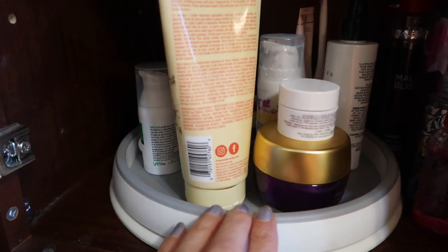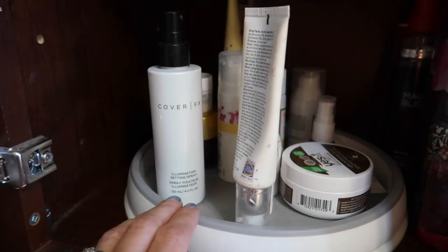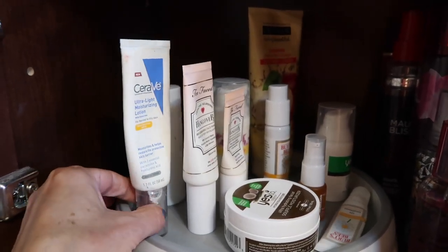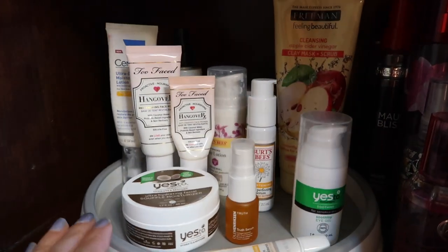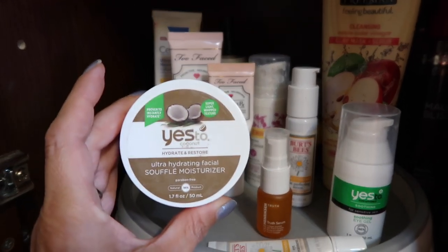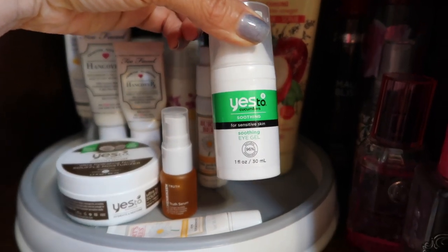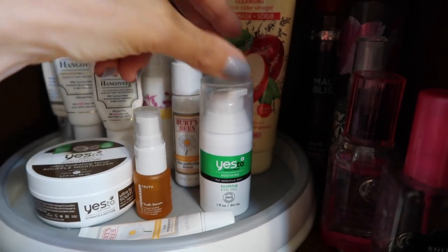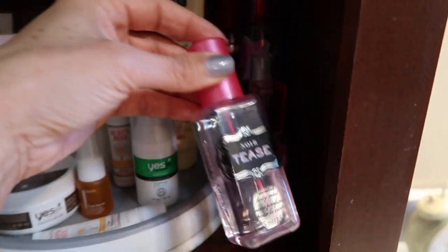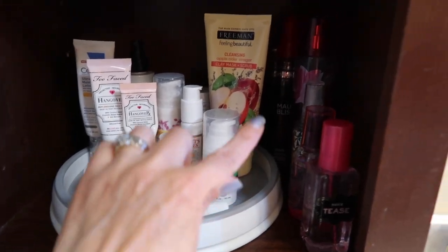I don't really use face masks very often but some of them have been gifted to me. I have my finishing spray that I occasionally use, usually on a Disney vacation when it's really humid. Then I have face lotion with sunscreen and my Too Faced hangover face lotion — I have a travel size as well. I've also been recently using the Yes Coconut Hydrate and Restore and the Yes to Cucumber Soothing eye gel. On the side I have some body sprays from Victoria's Secret and Bath and Body that I use once in a great while.